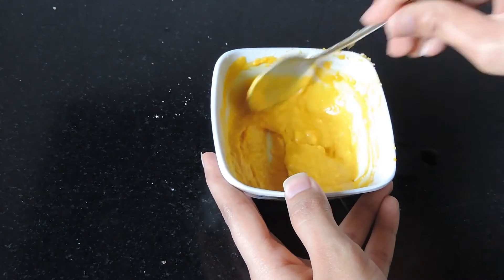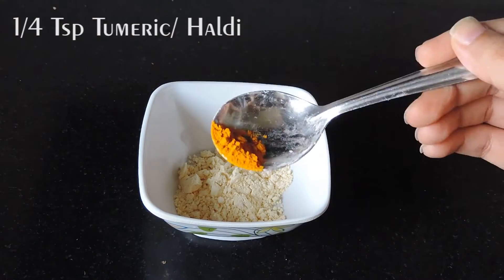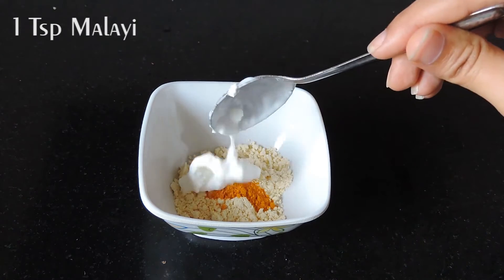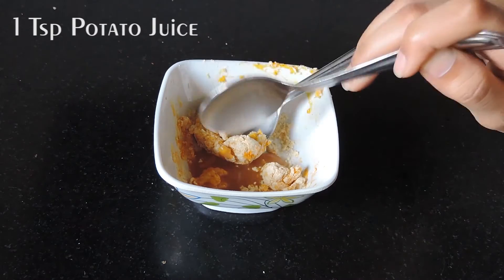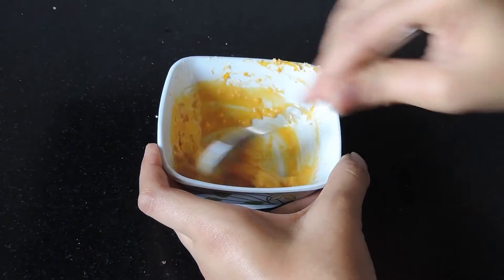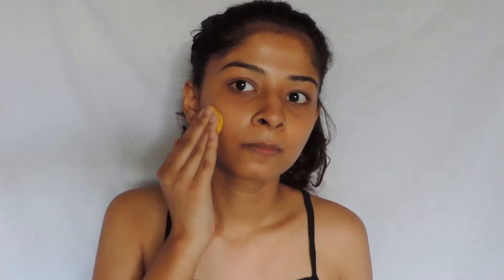Now to make a face mask, you will need one tablespoon of gram flour (besan), one fourth teaspoon of turmeric, one teaspoon of malai, one teaspoon of potato juice, and one teaspoon of rose water. For people who have oily skin, just add half a teaspoon of malai and one teaspoon of honey.